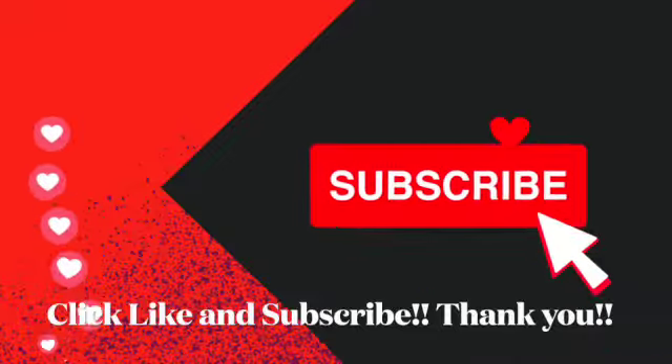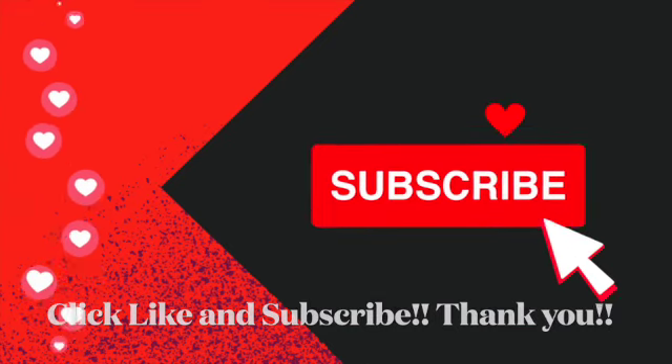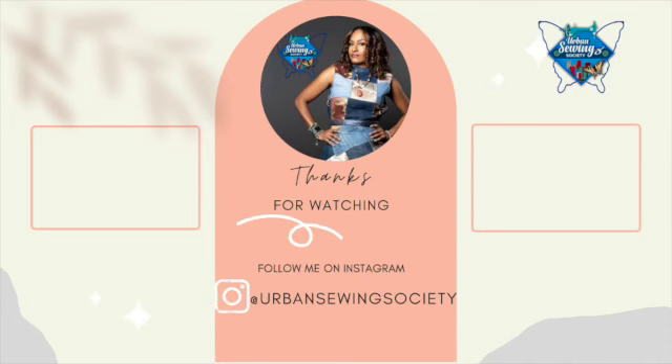All right, so that's what I've got for you today. I hope you guys enjoyed. I hope you'll be back next week. See you later, bye!